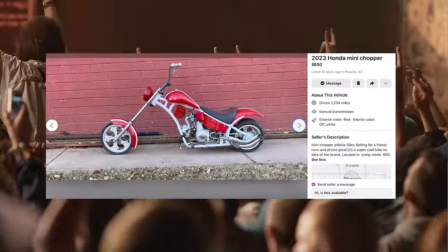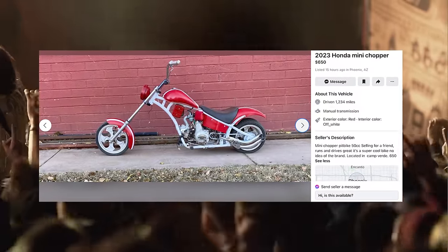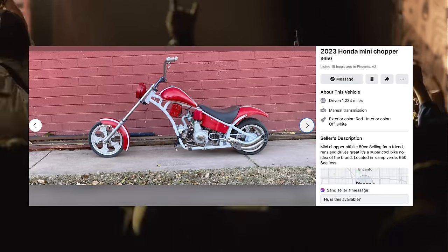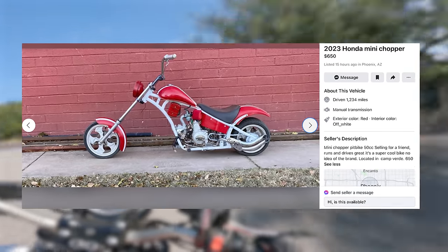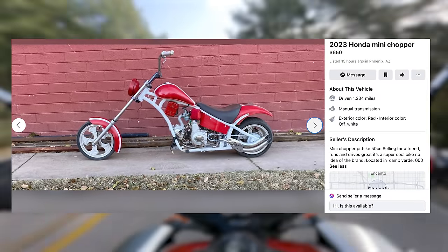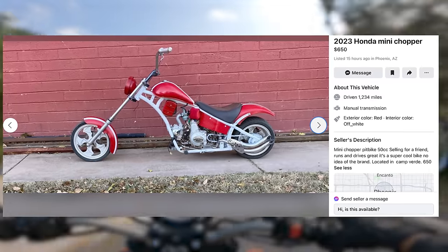Hell yeah, another mini chopper! Let's go! This is listed as a 2023 Honda mini chopper for sale for 650 bucks. I have been sleeping because I didn't see Honda mention this alongside their new bikes for the 2023 model year. Weird. Some people just love to tinker. This is the product of a tinkerer with plenty of time on their hands because they must have gotten custom fabricated a pretty good majority of the parts on here. Unless you can just buy mini chopper frames somewhere else?